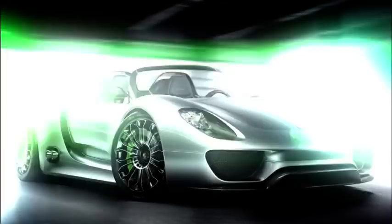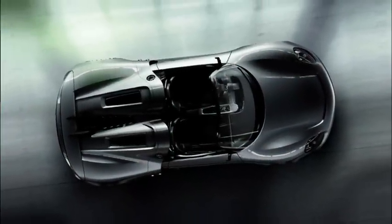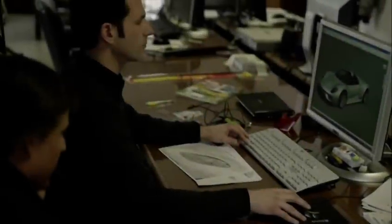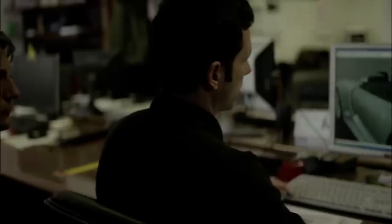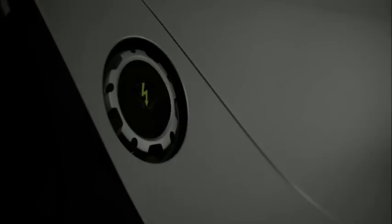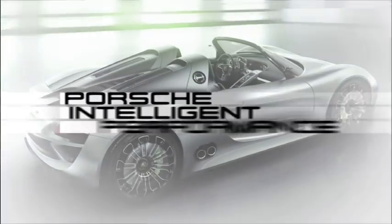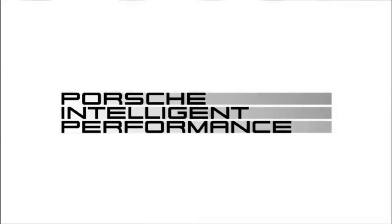It's destined to change the way we drive sports cars. The Porsche 918 Spider is one of our answers to urgent environmental issues — and yes, we respond with higher power, but also with lower fuel consumption. A contradiction? Not at all. It's the principle we call Porsche Intelligent Performance.